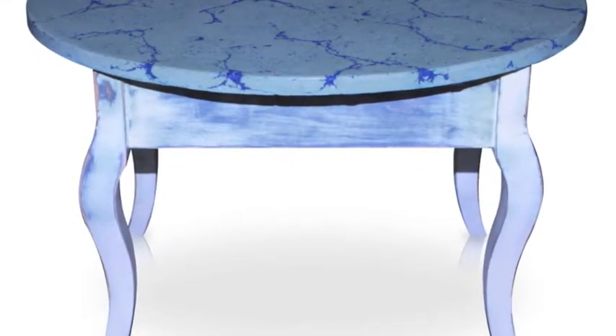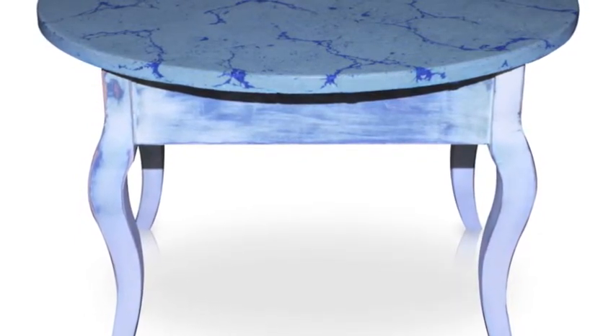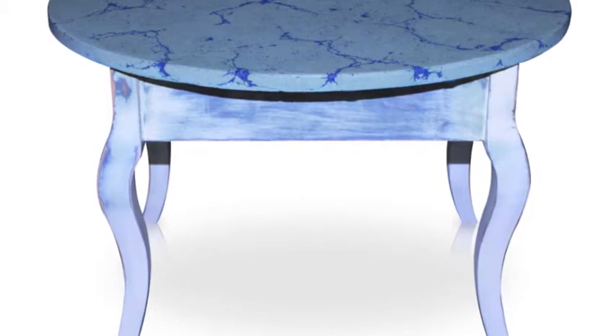Our French Distress Cabriol end table is elegant and stylish. The vane cliff stone top adds eye-stopping qualities to this piece.